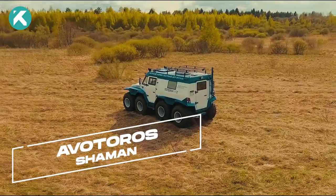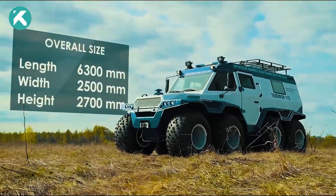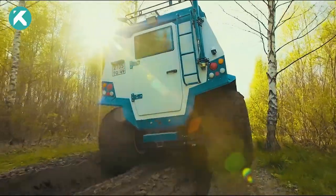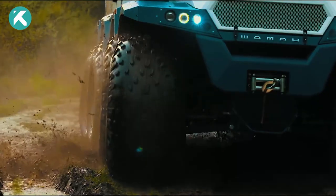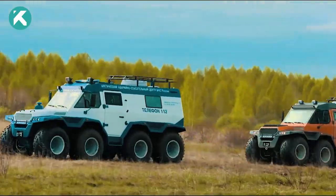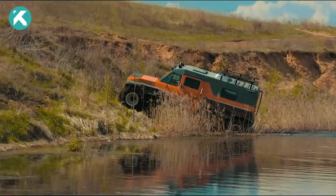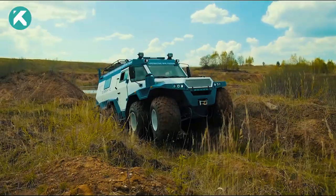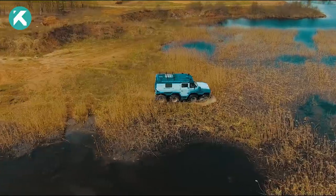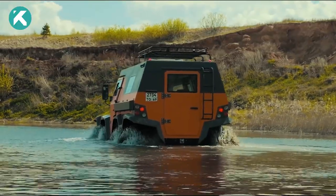Get ready to be captivated by the Avtoros Shaman, an extraordinary all-terrain vehicle crafted by Avtoros. With its unmatched capability, versatile functionality, and exceptional performance, this remarkable machine boasts the unique ability to navigate both land and water. The powerful four-cylinder diesel engine and unstoppable 8x8 drivetrain mean the Shaman is designed to conquer any terrain with ease. It can carry eight passengers, traverse water, and offers a comfortable interior. It effortlessly glides through water, making it the ultimate conqueror of treacherous swamps and untamed territories like Siberia.